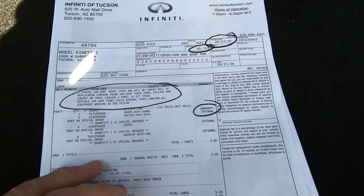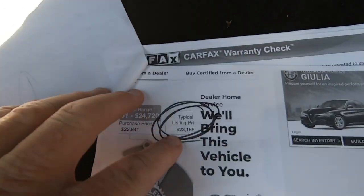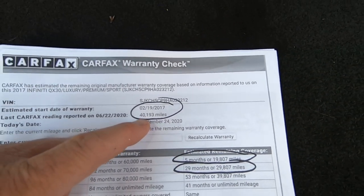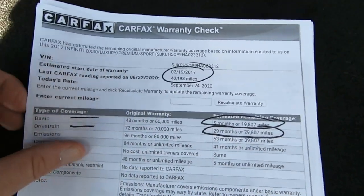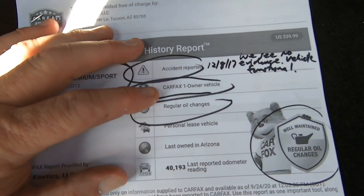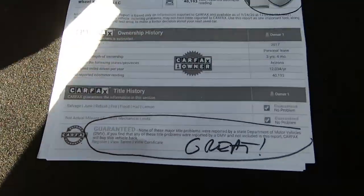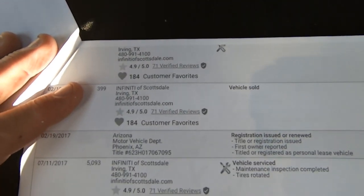Here's the Carfax — or actually, this is the warranty check on it. In-service date was 2/19 with 40,193 miles when we bought it, and I put 500 miles on top of that. So it's five months and 29 months remaining — that's basic and drivetrain warranty remaining. Here's the Carfax itself. It has an accident reported on 12/18/17 — says something about a sideswipe. We don't see any damage at all. No major title problems. It was born in Texas — Infiniti of Scottsdale. On 12/18, vehicle functional, damage to right side reported. We don't see any paintwork or anything.